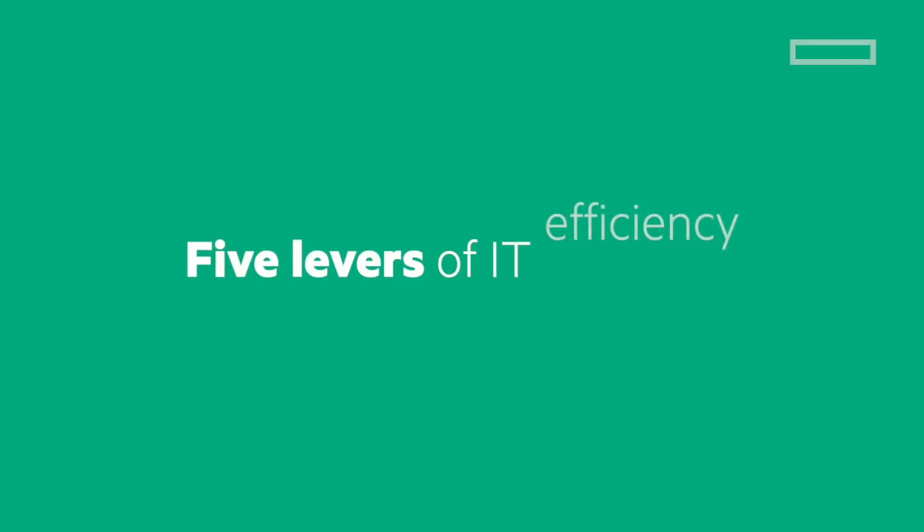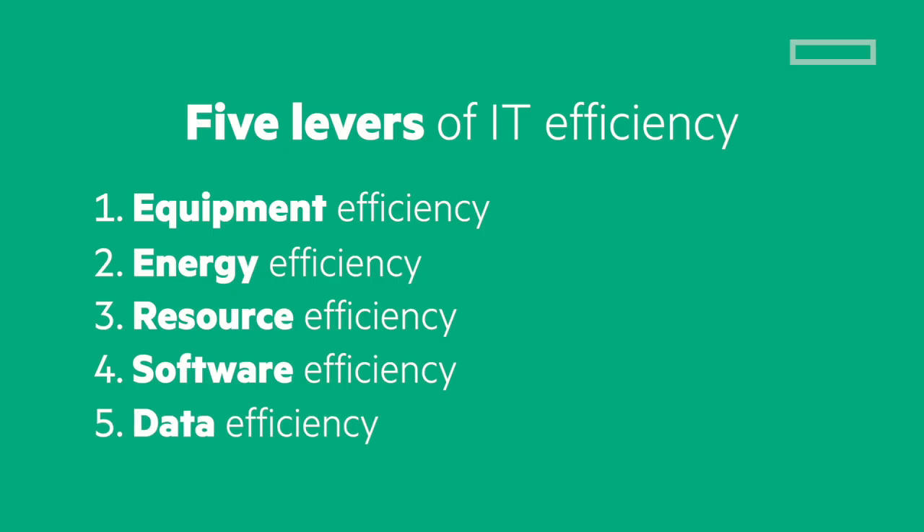The fifth lever is data efficiency. Customers constantly need to buy more storage, yet industry averages show only 30 to 40 percent of all data a company collects is actually used. The question is: why gather data you make no use of? In some cases it's regulatory. So it's about setting a data strategy — what do we need to collect, how frequently, how long do we need to keep it, and does it have to be instantly available or can it go to tape storage in a vault? If a regulator came in you'd have the capability to retrieve it, but it's not consuming IT resources daily. Across those five levers, if a customer has thought through all of them, they've optimized well and avoided unintended consequences.